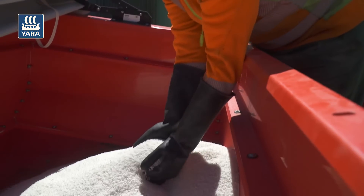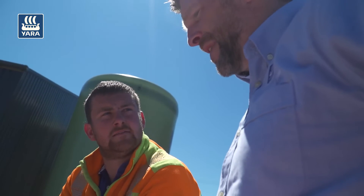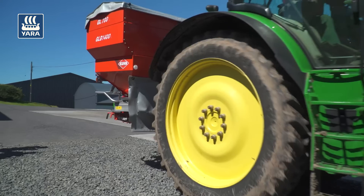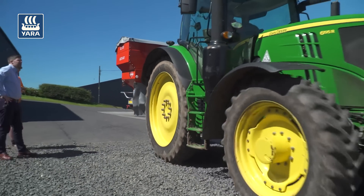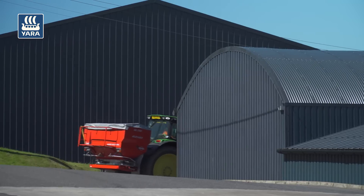We spread our granular fertilizer to 36 meters on the potatoes, so an even granule is very important to get accurate spreading to that distance. Tropico is very good as it dissolves very well and is readily available to the crop after tuber initiation when we spread it.